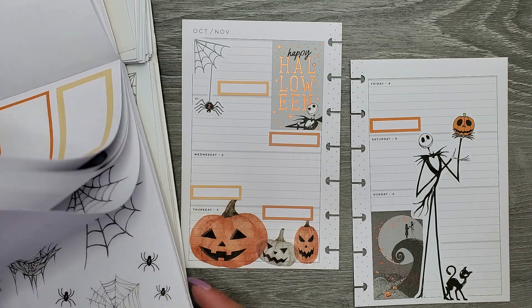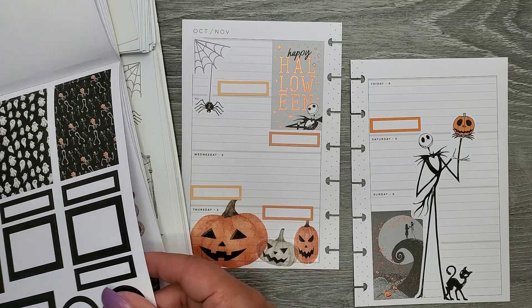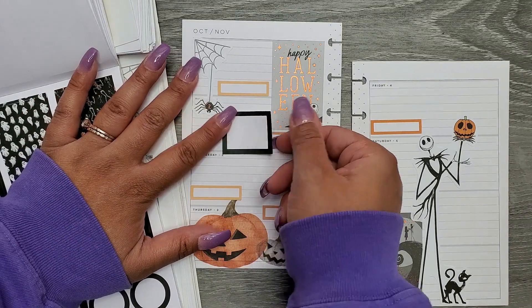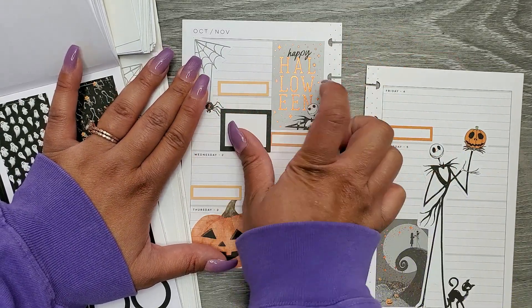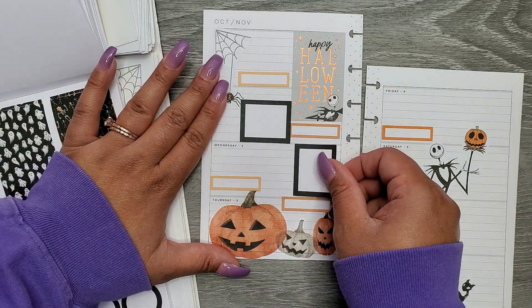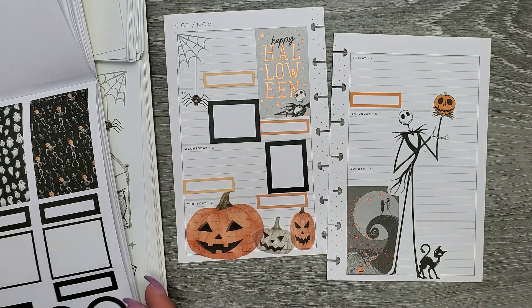She starts her new schedule for therapy. There's some black boxes in here so I'm going to use those — I just need two. I'm going to put one right over there and another one over here, because she starts her new therapies on those days.